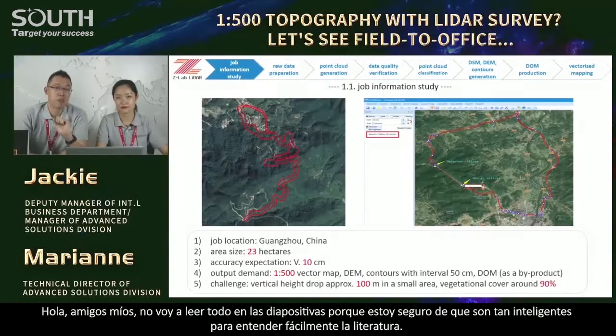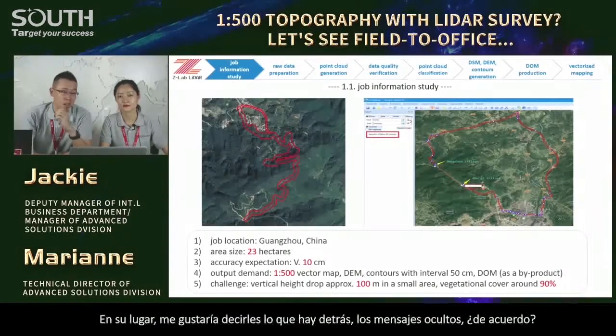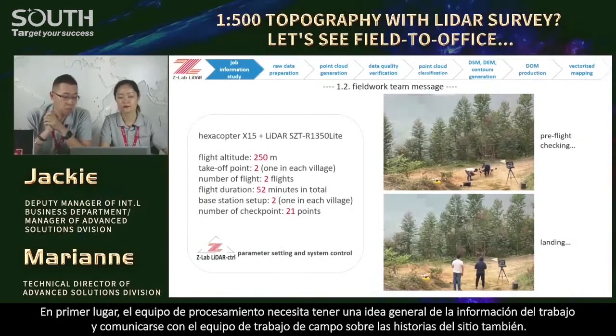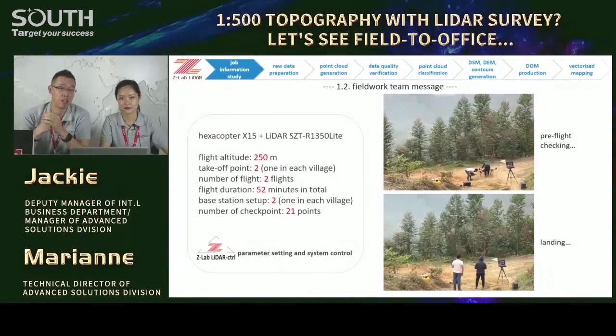I'm not going to read everything on the slides because I'm sure you are smart enough to understand. Instead, I'd like to tell you something behind for more hidden messages. On our side, the processing team needs to have a general idea of the job information — to study the documents and be sure of the employer's requirements — and also communicate with the fieldwork teams about their site stories.